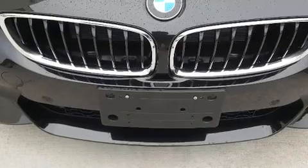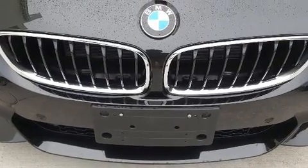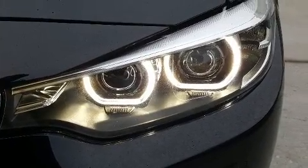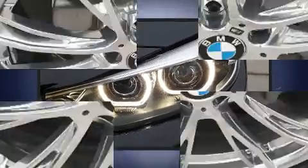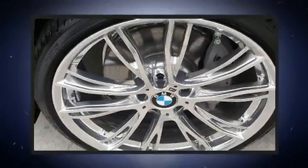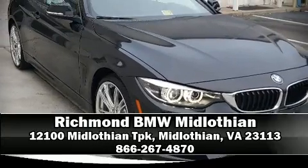BMW also prioritized safety and security with features such as knee airbags, integrated rollover protection, and four-wheel disc brakes with ABS. Our experienced sales staff is eager to share its knowledge and enthusiasm with you — we are here to help.